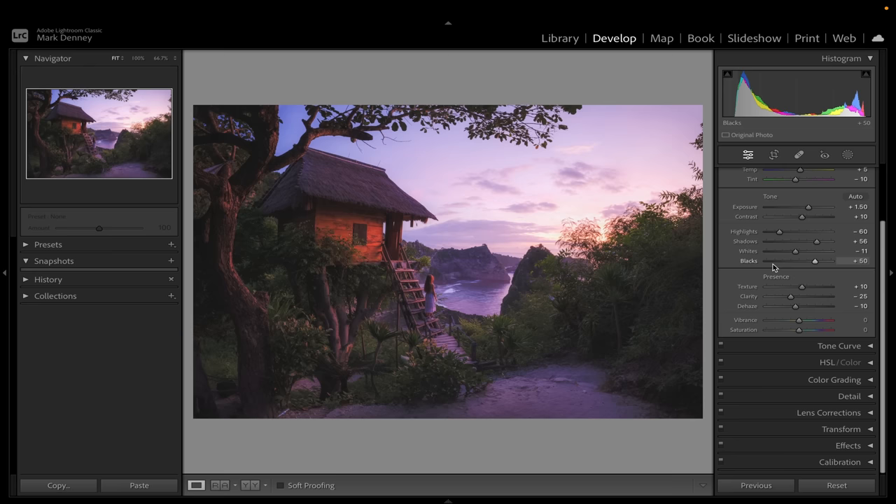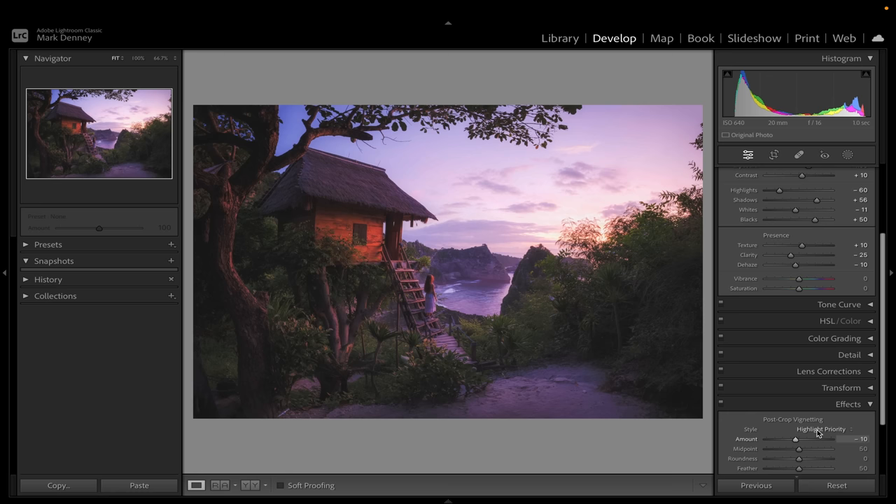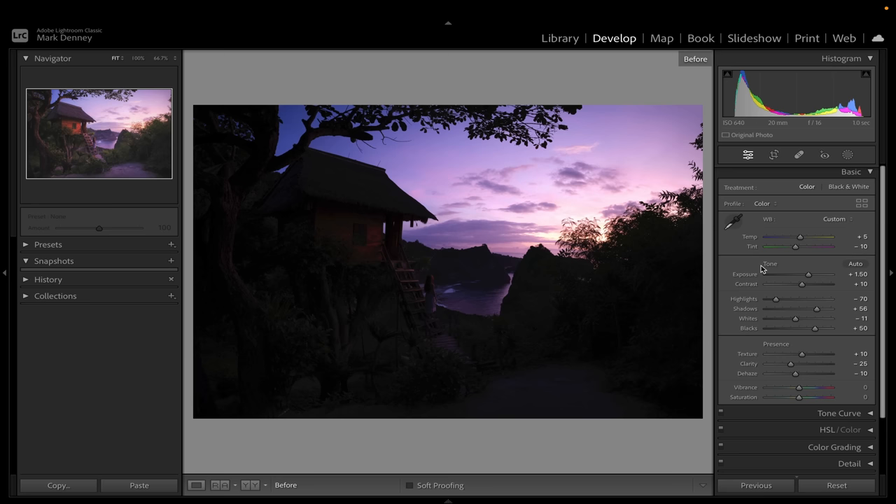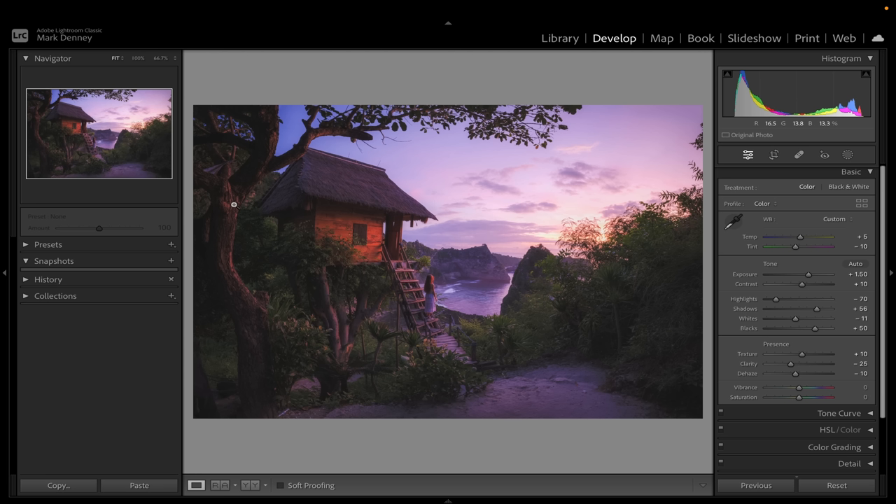I definitely want to add a subtle vignette here — maybe around there, I think that looks pretty good. I'm going to bring down the highlights a little bit more. Toggling the overall edit on and off: before and after. I think that looks really nice. I really like the way this is coming together — I love all the light in this image, it's absolutely beautiful. The light on the girl's hair and the tree house in the background, this is just absolutely incredible.